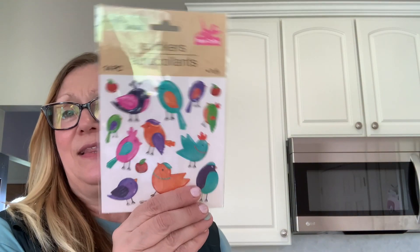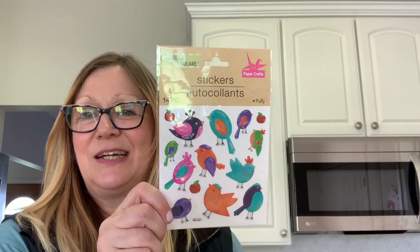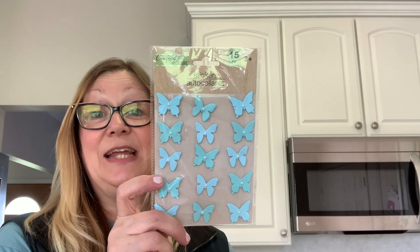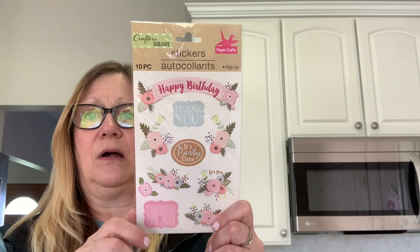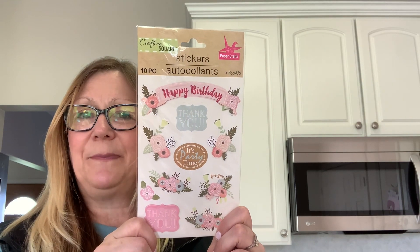I had never seen these before and they were really cute — some bird stickers. These are just some fun birds. I love this one here. There are 14 pieces. I also picked up another pack of these butterfly stickers. I actually get a lot of use out of these butterflies and I like this blue color — you get 15 in here. Then I picked up another package of birthday stickers. These are awesome and they really match my scrapbooking paper. I used just about all mine so I picked up another pack so I can keep making cards.